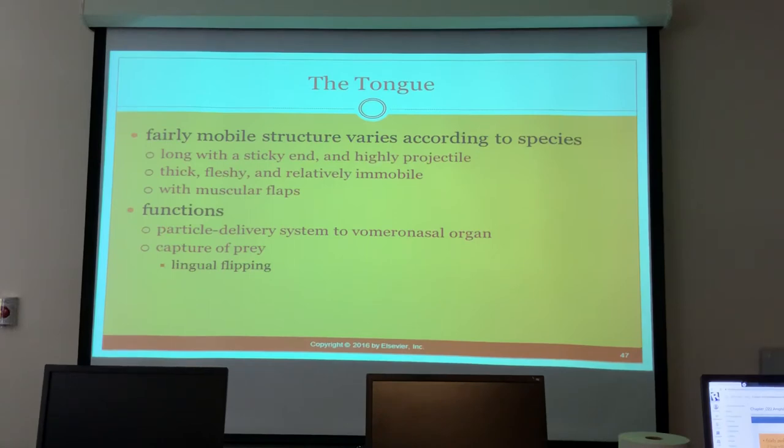Some reptiles like chameleons also have long projectile tongues. Some have muscular flaps to help with prehension of food. The functions of the tongue include particle delivery to the vomeronasal organ and capturing of prey via lingual flipping. Salivary glands are numerous in the oral cavity; secretions provide lubrication for ingesting large prey, and saliva contains enzymes that aid digestion. Venom glands are modified salivary glands found in the upper jaw below the eyes or along the lateral aspects of the lower jaw.